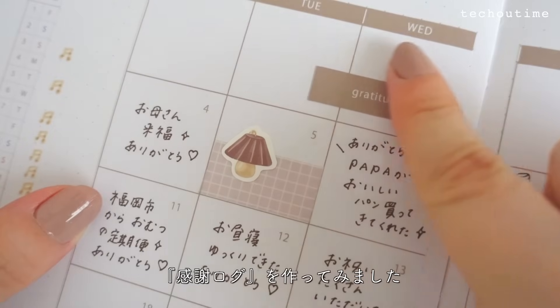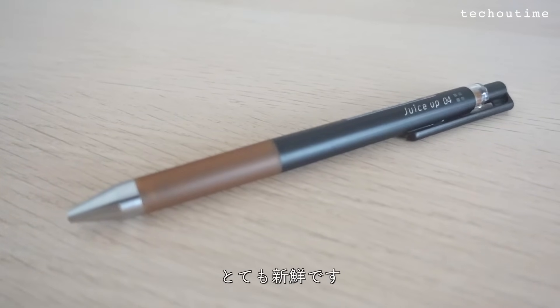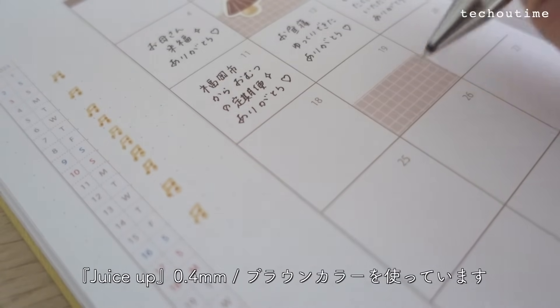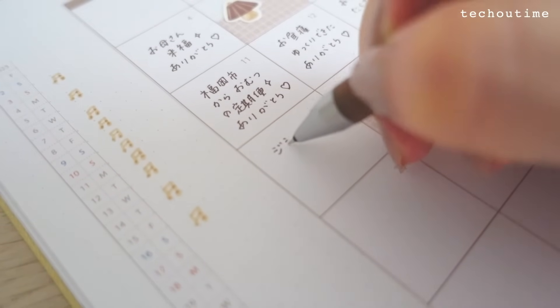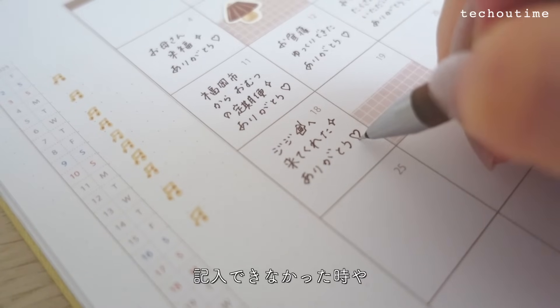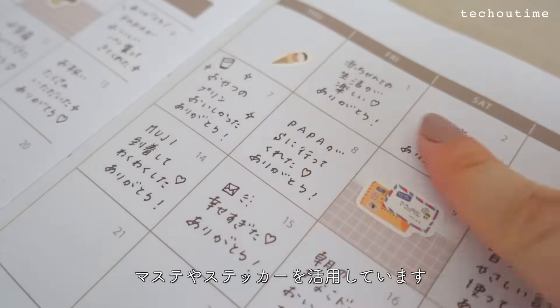そして次は初めて作ってみたページ。大きいマンスリーを活用して感謝ログを作ってみました。今までとフォーマットが違うのでとっても新鮮です。このページではパイロットさんのジュースアップ0.4ミリ ブラウンカラーを使っています。感謝ログのポイントは最後に必ず「ありがとう」を記入すること。記入できなかったときや余白がある場合はマステやステッカーを活用しています。